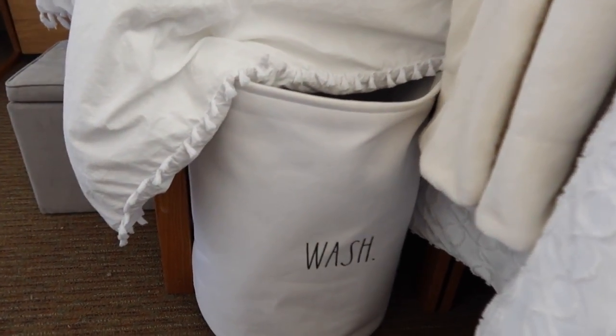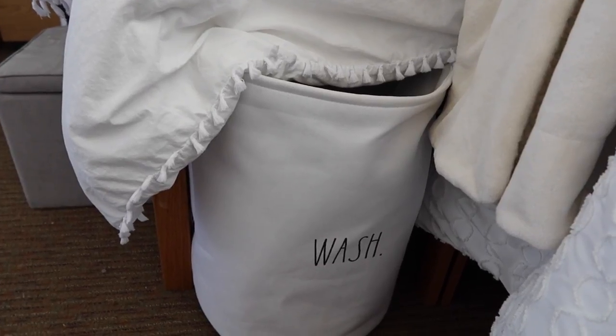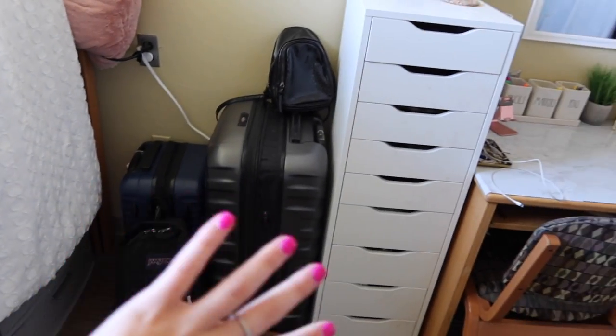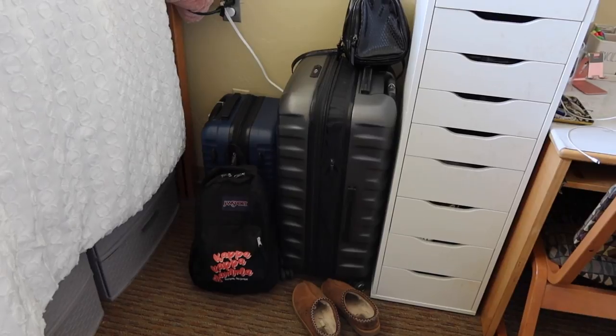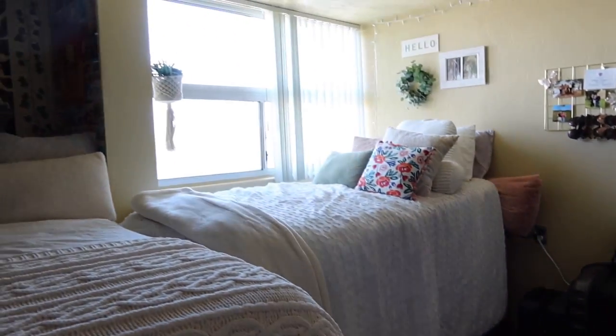To the left of my bed, under Bailey's bed, I put my laundry hamper — it's super cute and says 'wash me.' Bailey and I both got the same one from TJ Maxx. That's where my laundry hamper is kept, kind of out of the way. Don't mind this area — typically it's open but since I'm moving out, this is where I put all my checked bags. I'll give one more pan of my side of the room.